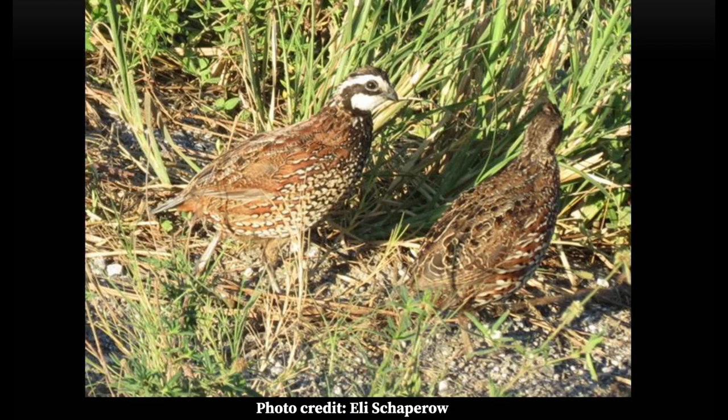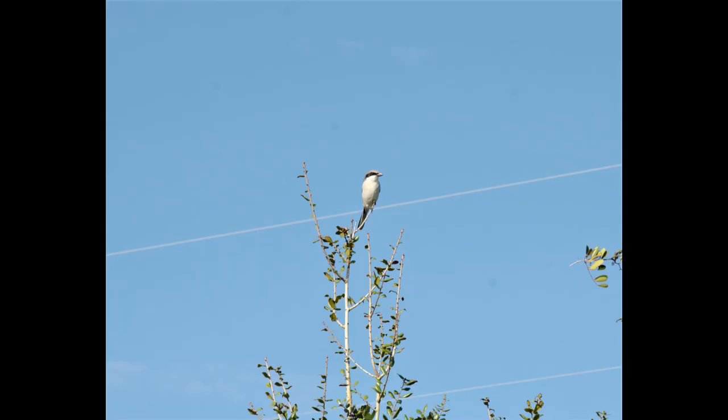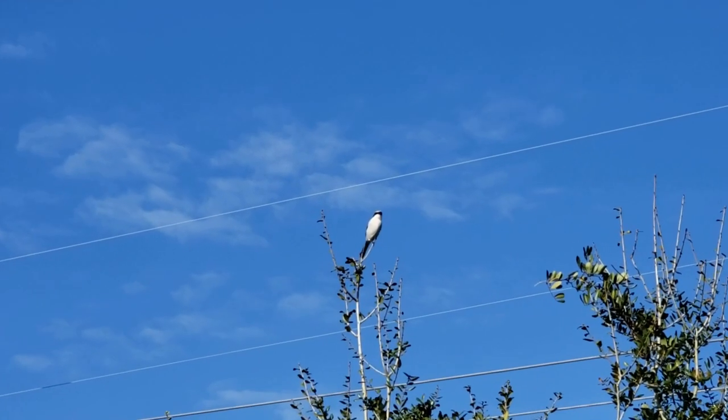These two birds can be very elusive: the northern bobwhite quail and the loggerhead shrike. The northern bobwhite quail are small, round birds, brown and white in color, with males having a distinct black and white pattern on their heads. These birds are social, usually foraging on the ground under low vegetation. At night, they will circle up together with their tails pointing inward. Did you know that a group of bobwhites is called a covey?